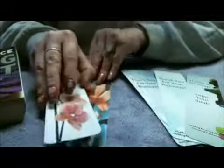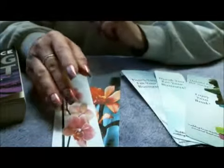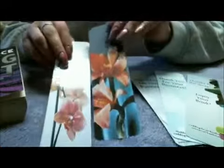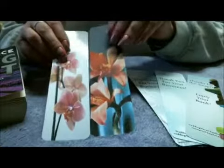Hi, this is Karen with weddingfavorbookmarks.com and memorialbookmarks.com. I thought I'd do a little video today to show you that the bookmarks I make aren't just for weddings or memorials — you can use them for really anything.